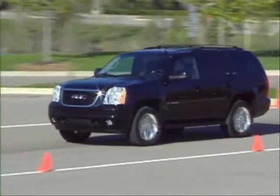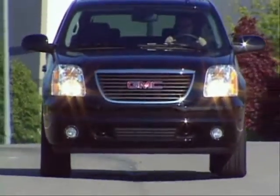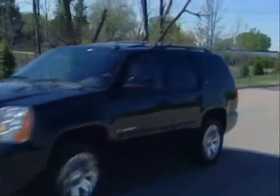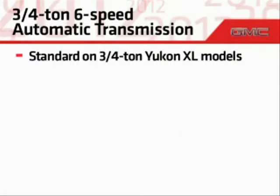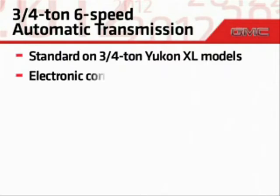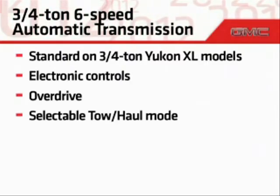For improved performance and to help enhance fuel economy, all Yukon and half-ton Yukon XL models get a standard heavy-duty six-speed automatic transmission with selectable tow-haul mode and tap-up-tap-down shifting. All three-quarter-ton XL models get a standard six-speed automatic transmission with electronic controls, overdrive, and selectable tow-haul mode.